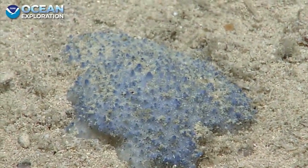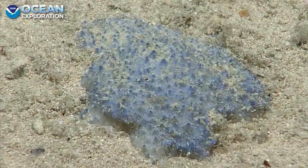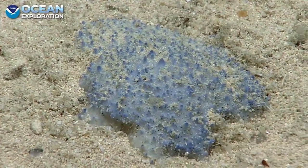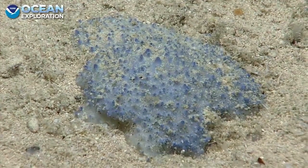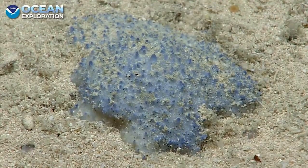I think that's actually one of the things that's most exciting about Okeanos Explorer expeditions — there's always at least one thing that stumps you, and often it's more than one thing per dive that stumps you. But this is a great one to try to figure out what the bumpy blue thing is.